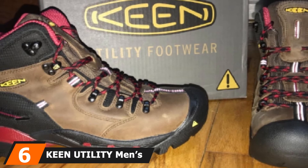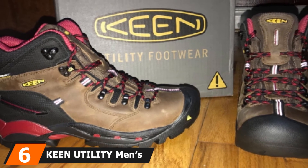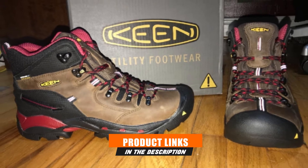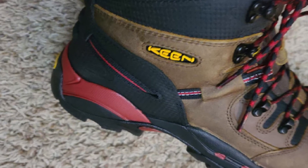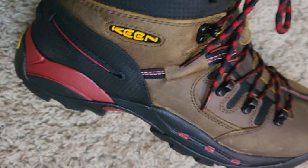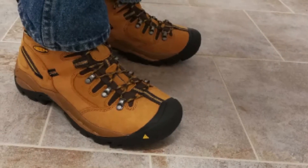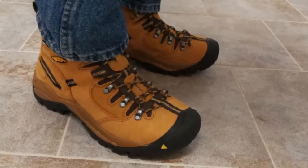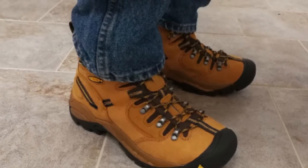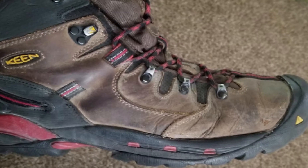The number six position is dominated by the Keen Utility Men's Pittsburgh Steel Toe Work Boot. The combination of durability and comfort is one of Keen Utility's best features across all their models. Chronic back pain sufferers will love the EVA midsole and memory foam insole, which forms to the profile of your foot, giving your feet and joints the support they need. The extra cushioning will relieve pressure off your back, reducing your pain, and you'll notice that both your back pain and foot pain will lessen with consistent wear.